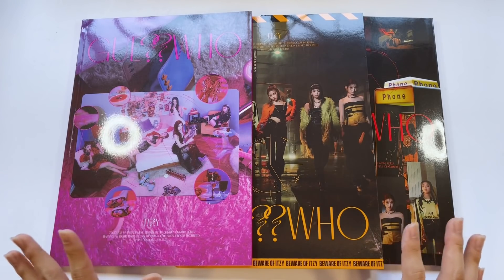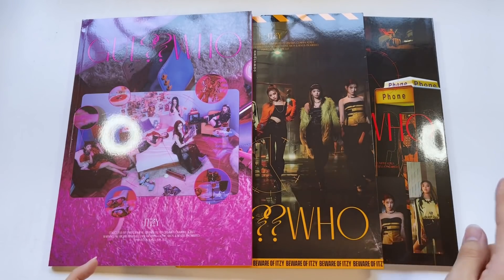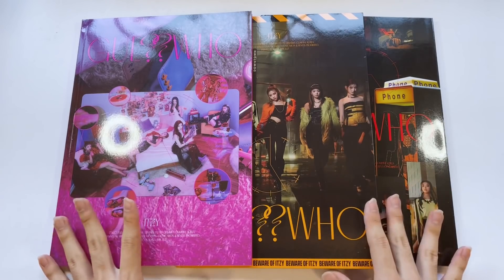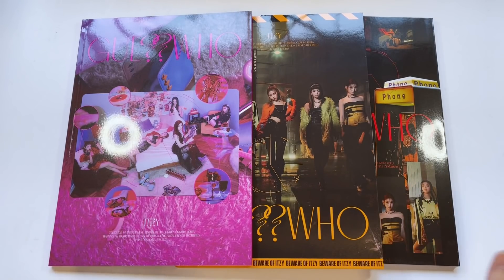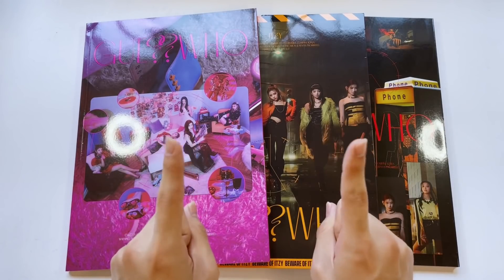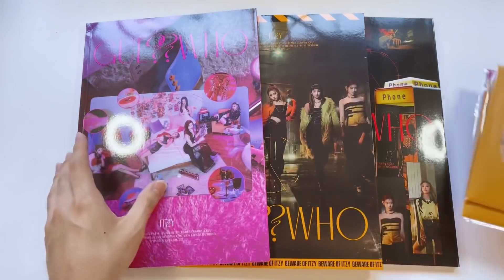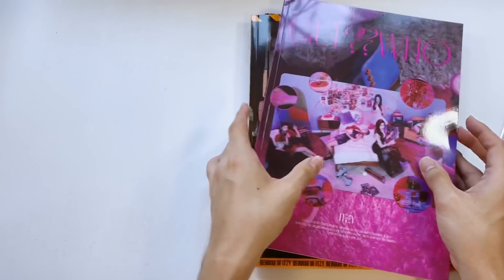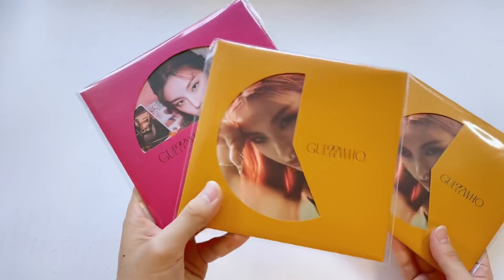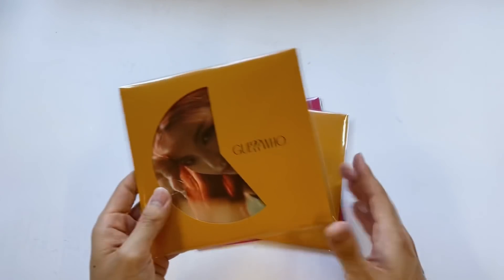I've been waiting super anxiously for these to arrive, but here they are. I have all three versions: the Day, Night, and the Day and Night version. Let's get into it — I have some thoughts and I've been wanting to share them. But wait, totally forgot — there are pre-order benefits as always, so we'll go through these first. JYP did two different versions of these instead of one like they did with 'Not Shy,' so very happy about that.